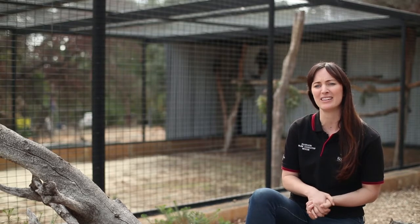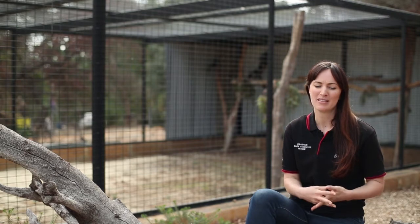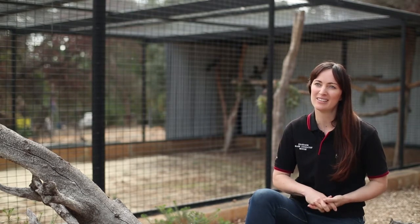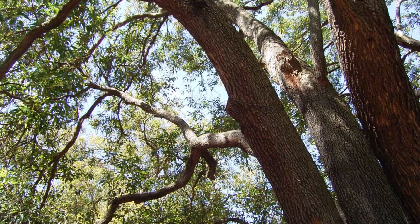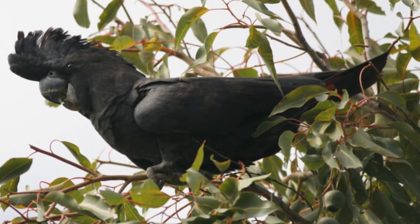The Black Cockatoo Conservation Centre really does need the help of everybody out there in the public. You can assist these birds by planting native trees in your own backyard to support native bird species. If you have a big area, you can plant a Marri tree, which is a really significant species to feed black cockatoos, but if you don't have a big backyard, you can plant some of the smaller Hakea species.